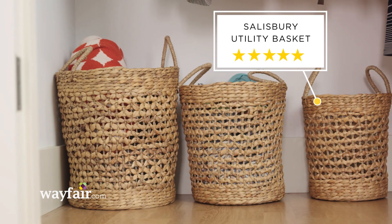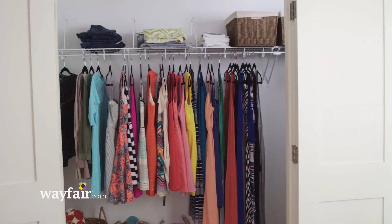For my last step, I'm going to use these bins to make sure that I can make use of every single inch of space in the closet. And now I'm done — the closet is organized.